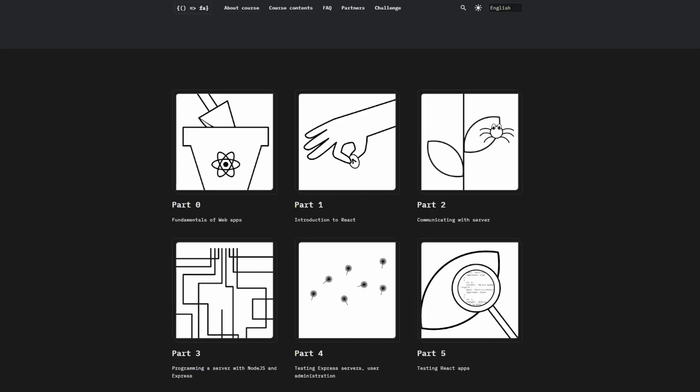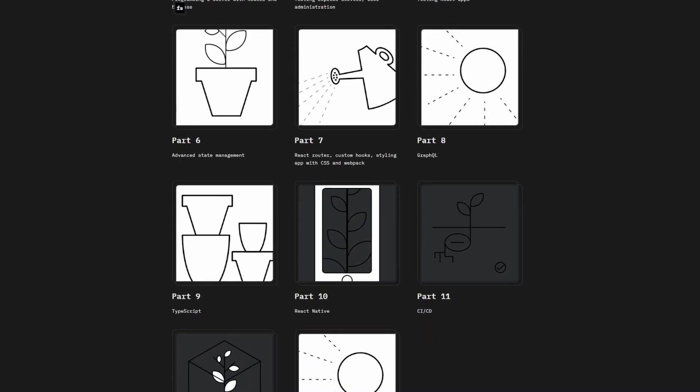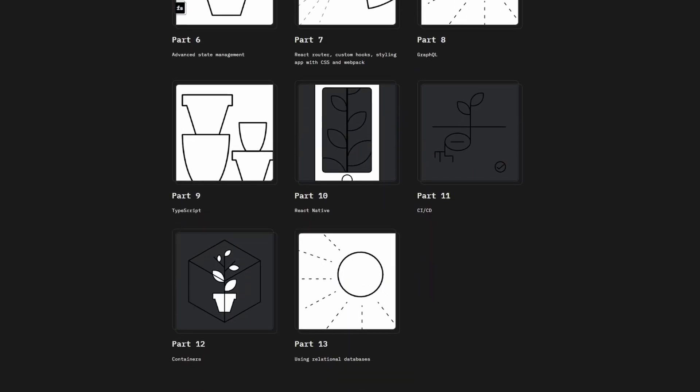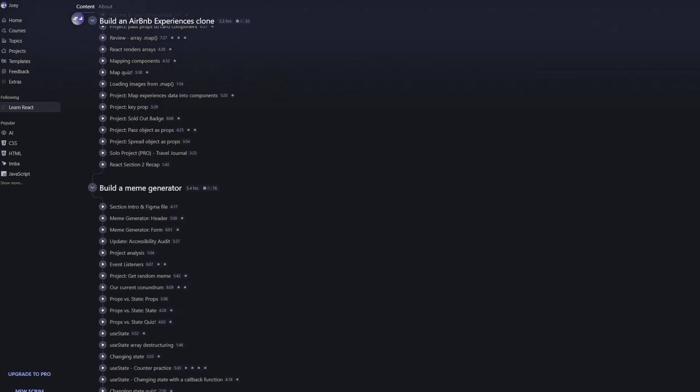There are a few paths you can take. I personally never did these resources, but I've heard a lot of good things about them. The first one is Full Stack Open. While looking through the curriculum, I noticed a lot of important topics that would be pretty useful for the job, like testing, advanced state management, TypeScript, and relational databases. The second resource is Scrimba, and I've heard it's one of the best resources for learning React.